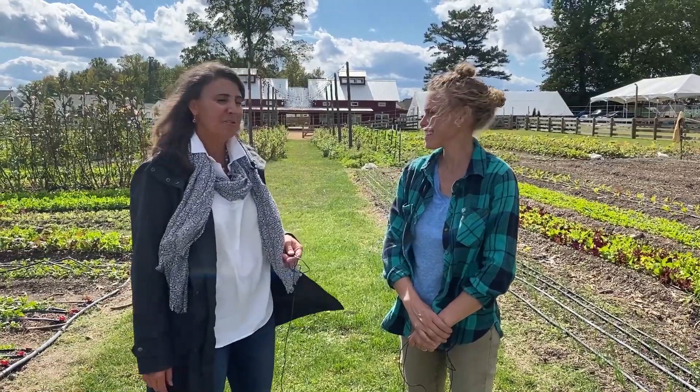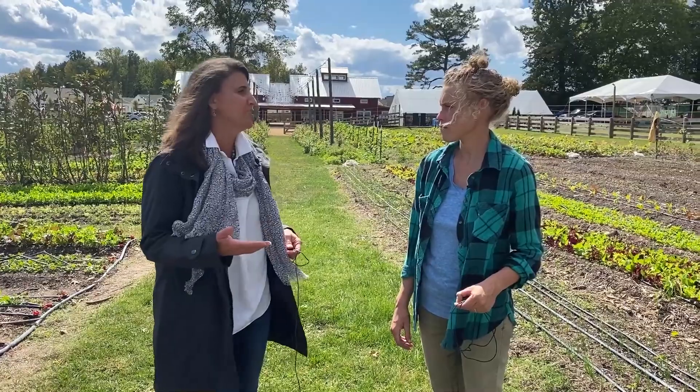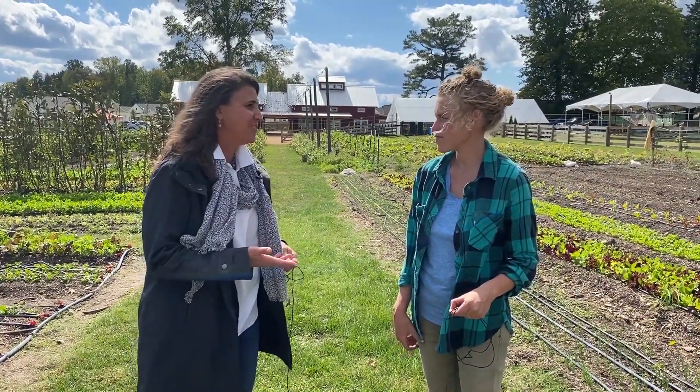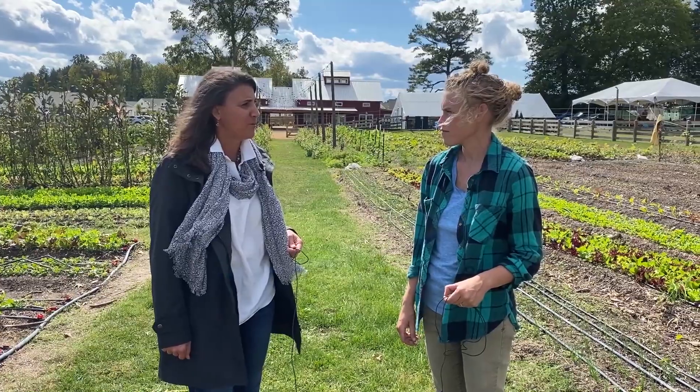Hi there, good afternoon. Here's Denise with Cornerstone Homes. I'm out here today with Kara Sewers, the field manager for Chickahominy Falls Woodside Farms. It's been a busy couple weeks for you guys. I know we had a big calendar event where we changed from summer to fall, but that's not just a date change for you guys — there's a lot of production activity out here. So Kara, why don't you tell us a little bit about what's been going on here at the farm these last couple weeks?